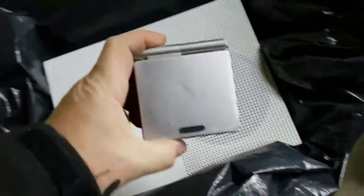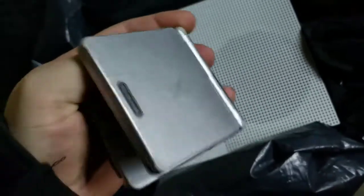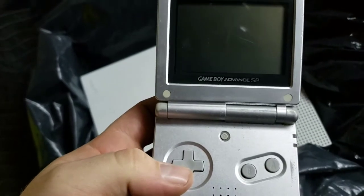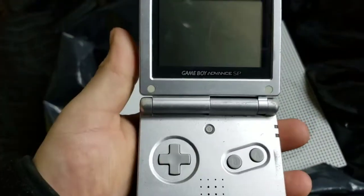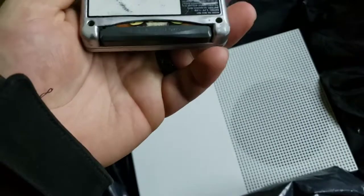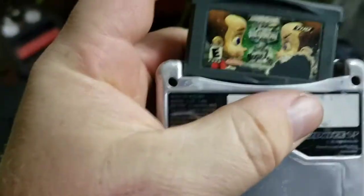Holy cow, check this out. I didn't know what this was. It says Nintendo on it — open it up and we have a Game Boy! Let's see if it turns on. It's got a game in it — Jimmy Neutron.